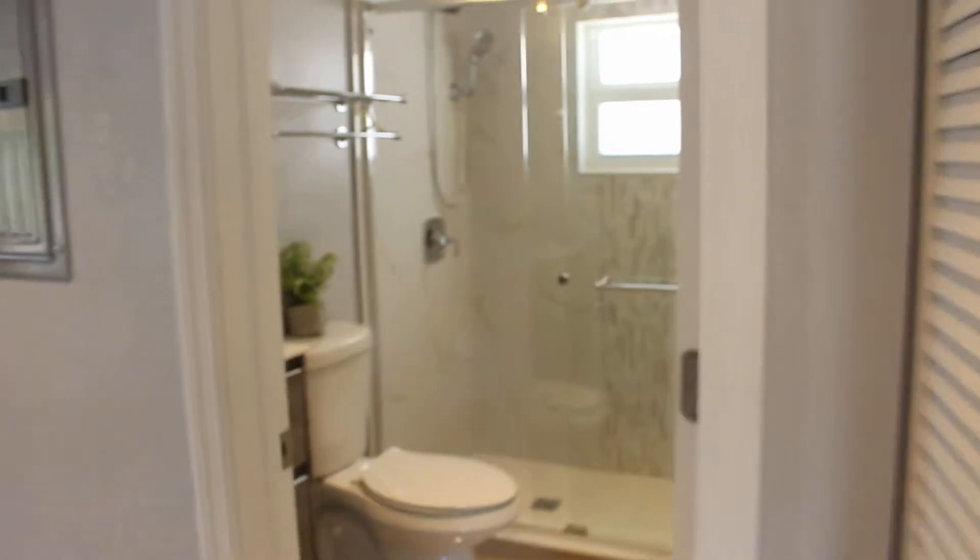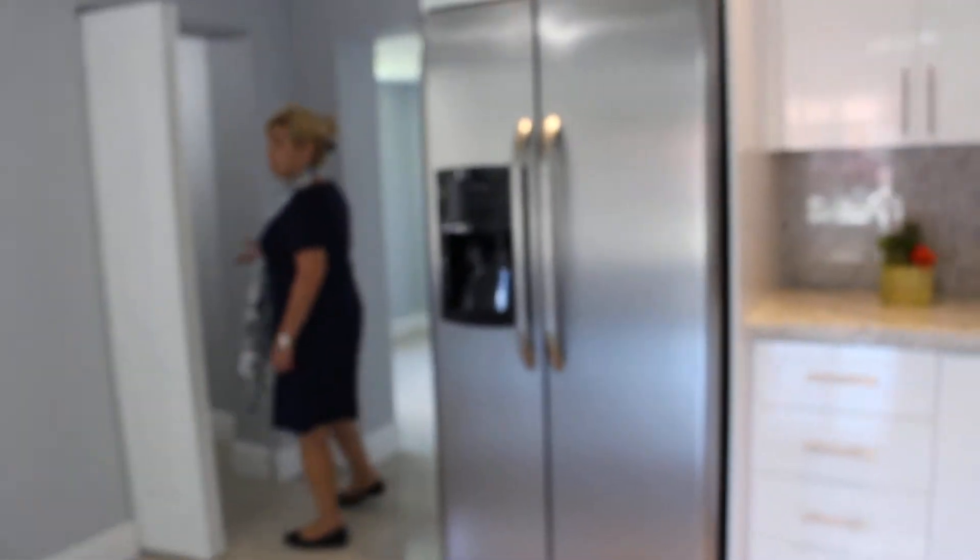Let's first look at the bathroom. You have a laundry facility with your tankless system.